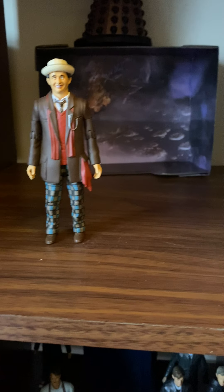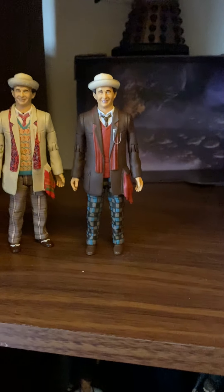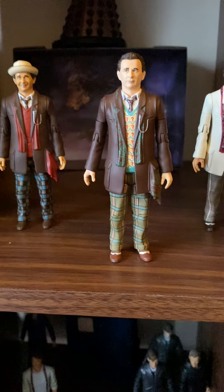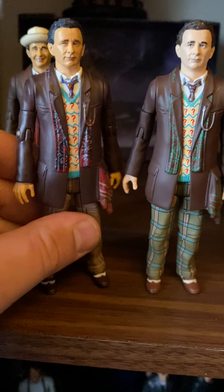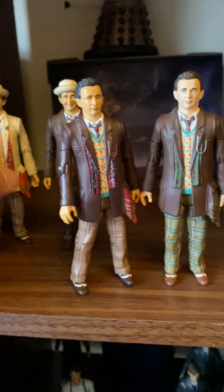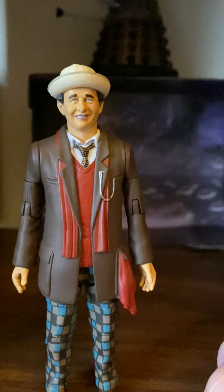This is the fifth variant I've got of the 7th Doctor. I've got the Time and the Rani variant, Season 24, Season 25 Silver Nemesis season, and two figures from Season 26 — Ghost Light. This one is also from Season 26, like Battlefield, The Curse of Fenric, and Survival. And of course, a TV movie variant — the tartan trousers are a different pattern. I'm actually impressed we've got a TV movie 7th Doctor.